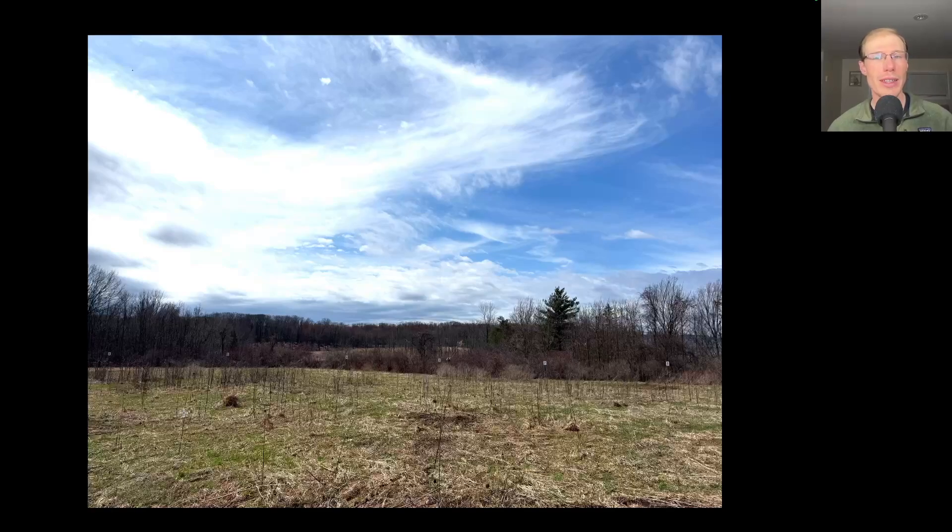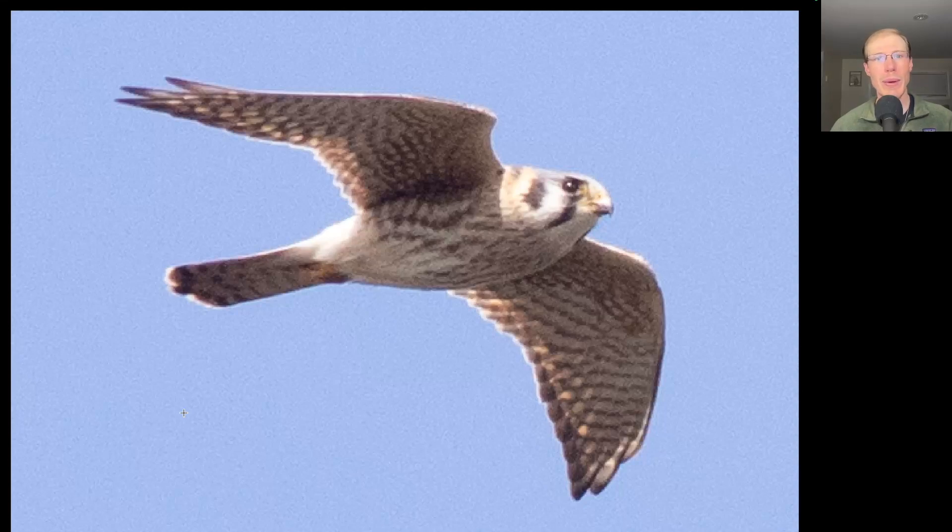It was around one o'clock that finally it started to clear up and we had blue sky for about an hour, and that was enough to generate some thermals and get some more raptors moving. Here we have a small raptor with pointed wings — a small falcon — and it's light colored underneath. This is an American kestrel.